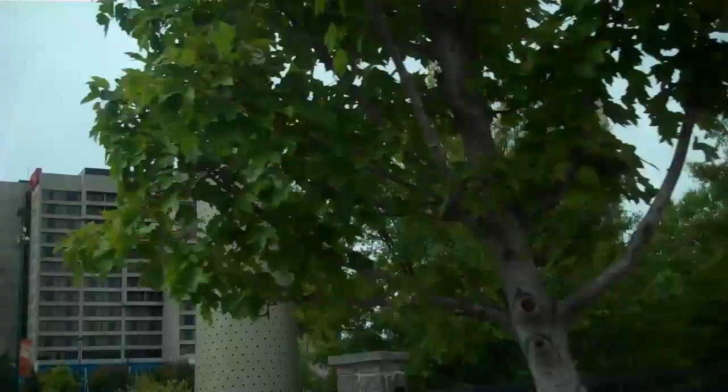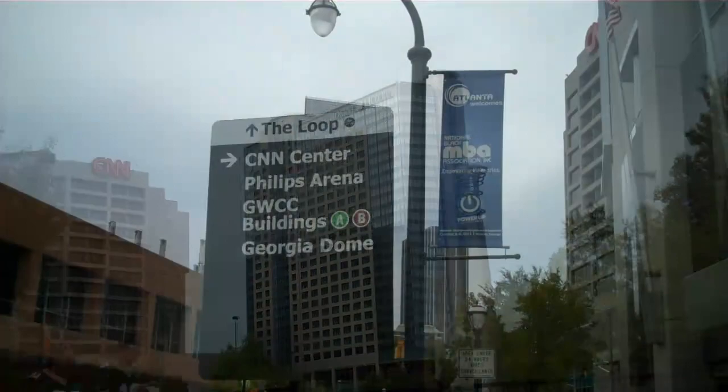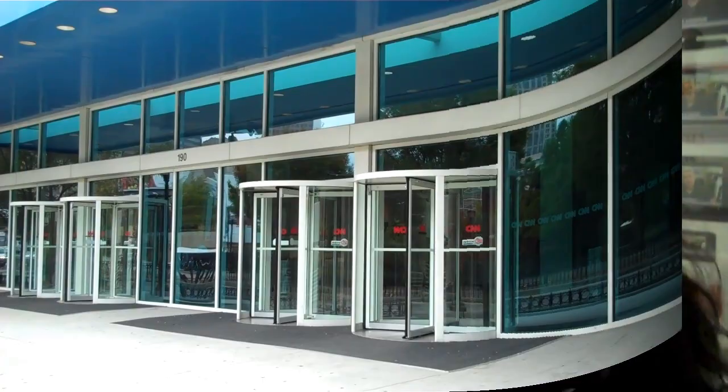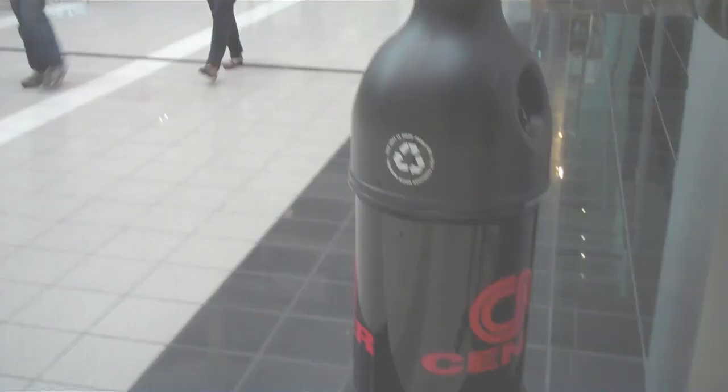This is CNN. In 0.1 miles, turn right on Marietta Street Northwest, then arrive at CNN Center on the left. Hey, come with me. Let's go take a tour of CNN.